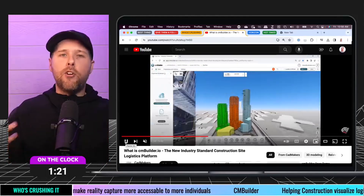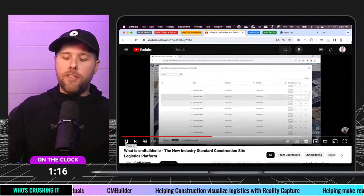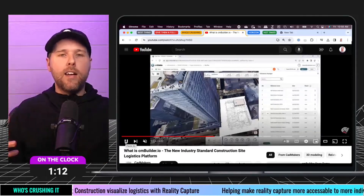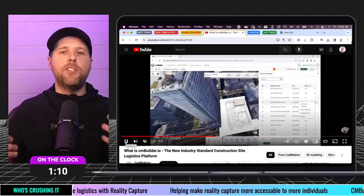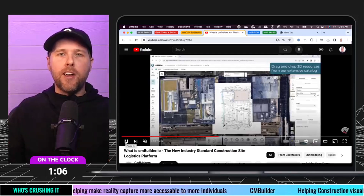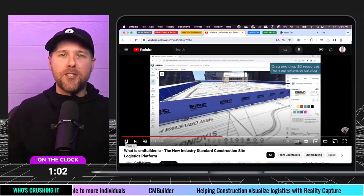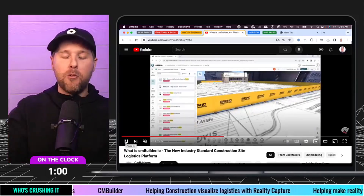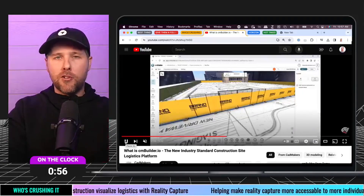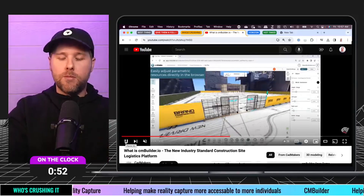If you haven't heard of them and you're in the construction space, I would encourage you to go check them out. They have some really great stuff that I think is super encouraging to help make drone and Reality Capture data more accessible to more folks. Javier, I know if you're tuning in, you're probably getting ready for your Friday feature video. I love that you keep doing those. Go check these guys out — just another great player in the space.